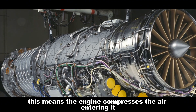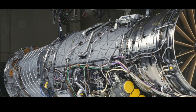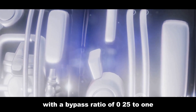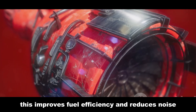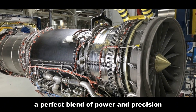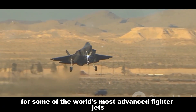This means the engine compresses the air entering it to 30 times its original pressure. The F-414 is also remarkably efficient, with a bypass ratio of 0.25 to 1. This improves fuel efficiency and reduces noise. The F-414 is a masterpiece of engineering — a perfect blend of power and precision, and the engine of choice for some of the world's most advanced fighter jets.